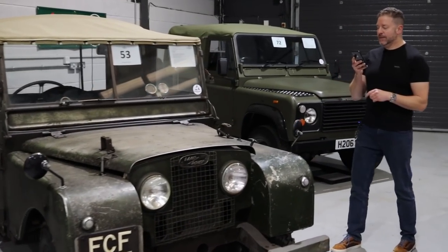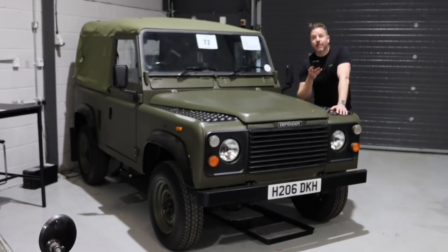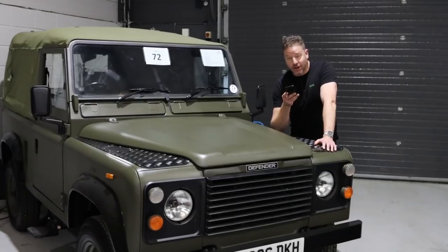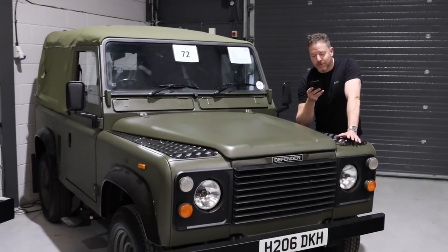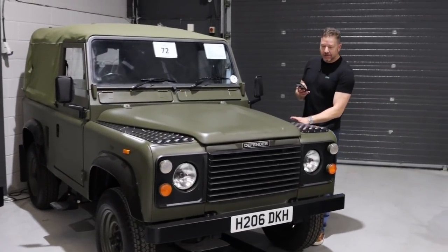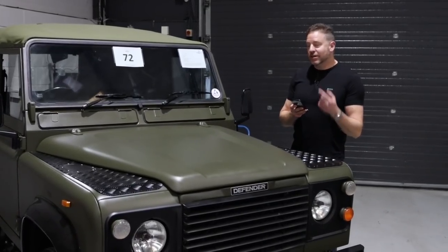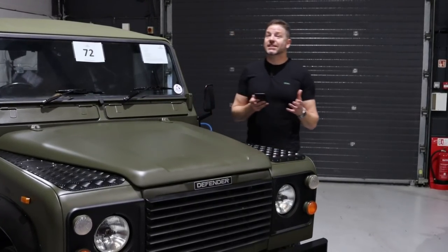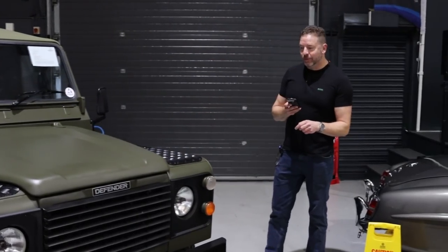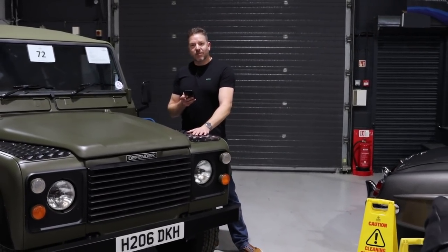Moving over to this — you want something a little bit later and more usable. This is a fully restored 1991 Land Rover Defender 90. It's been used and loved — 231,000 miles — but had an extensive restoration in 2021. It's got the later 300 TDI gearbox and engine, which makes it much more usable and nicer to live with. The body is spot on — it looks like it's rolled out of a showroom. Estimated at 16 to 20 grand. In this olive drab it's a little bit cool, and with 4x4 prices going stratospheric, I'd say get the original.